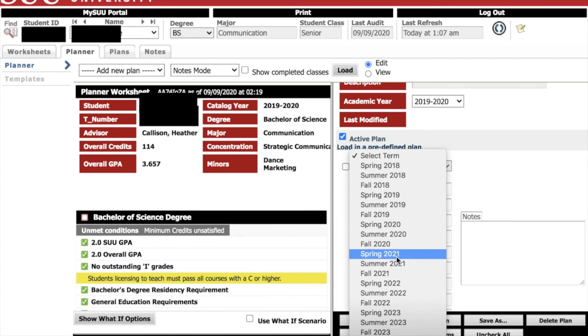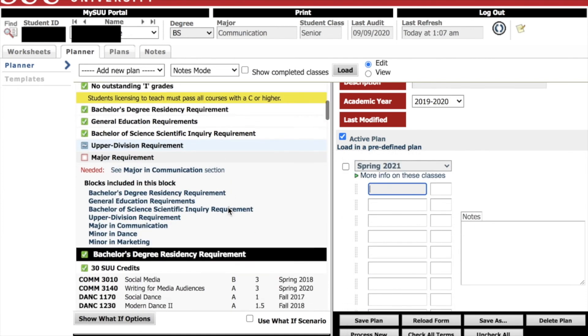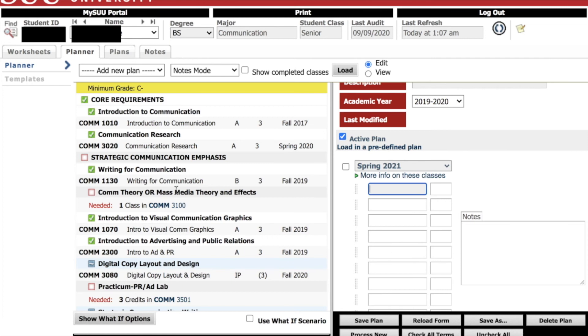From there you'll be able to add classes and their credit loads right into your plan. When you go to the registration schedule builder, you'll be able to add your plan directly from DegreeWorks to ensure that you registered for the classes that you need to graduate.